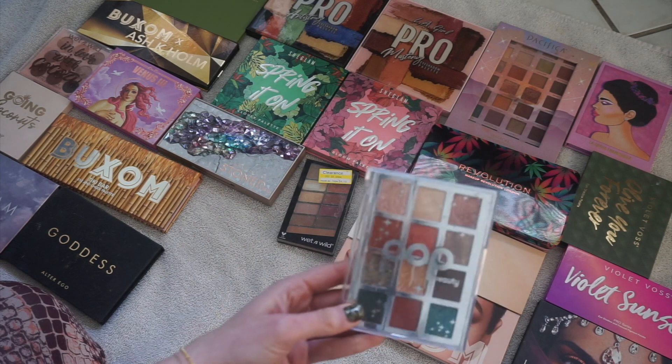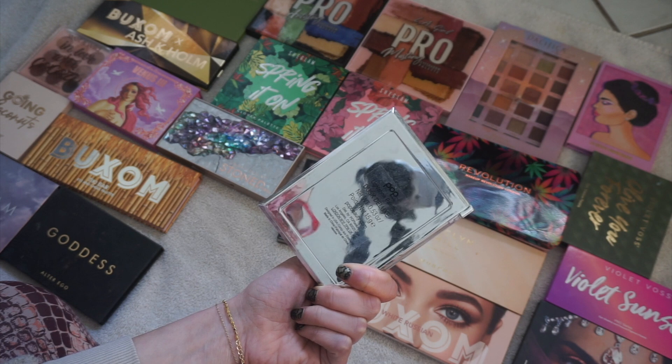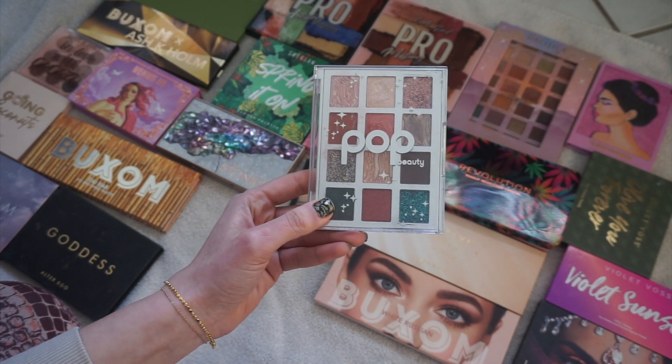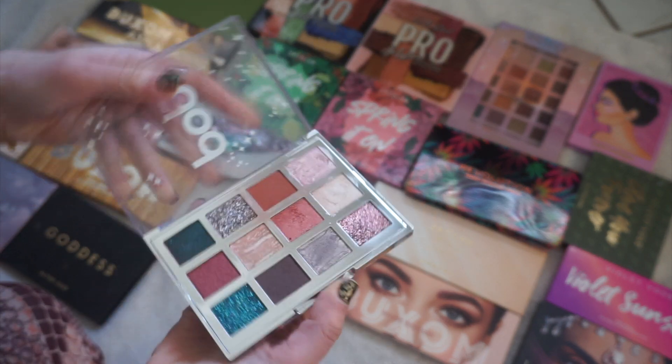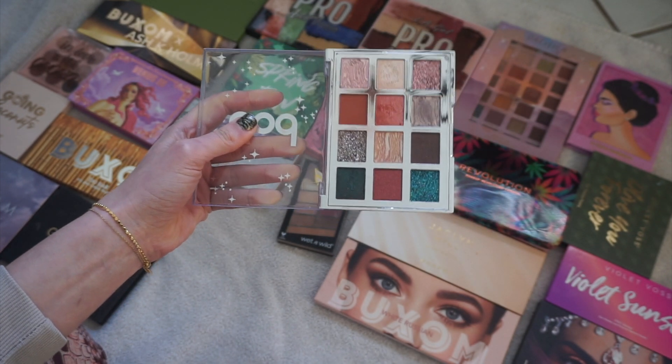This is Pop Beauty and I don't love this formula. This is a brand that you can get at CVS — they're also sometimes at TJ Maxx and Marshalls. It's so cute the way they set up the palette with all the little marble shades. It's a fun little palette but I'm going to declutter it because I know I won't use it.